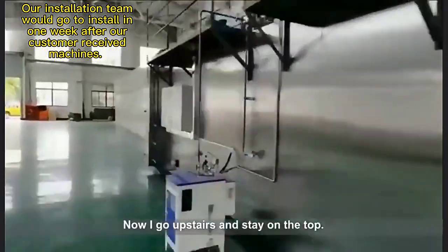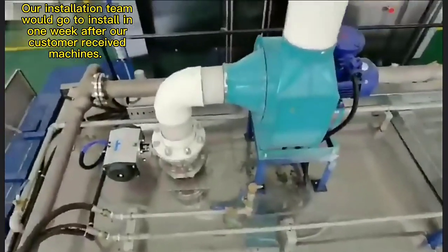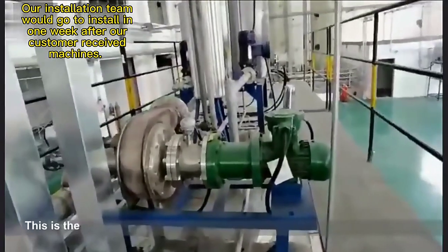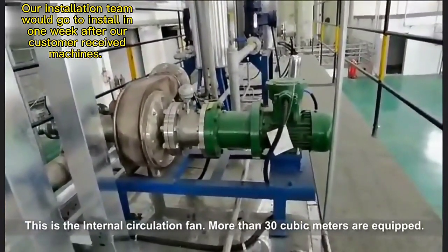Now I go upstairs to the top. This is the harmless exhausting fan, which can be added as required. This is the internal circulation fan — it is equipped on units more than 30 cubic meters.